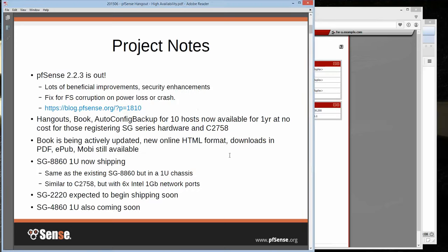Before we get started, I've got a couple of project notes. pfSense 2.2.3 is out — just came out yesterday, early yesterday morning. We've got lots of beneficial improvements and security enhancements, put a fix in for some filesystem corruption people were seeing if the power got yanked or if it crashed, especially right after boot. You can find the release notes up on the blog. We are tracking an issue that some people are having with IPSec and we think we've got a fix for that, but we'll probably be pushing out another update here pretty quickly.